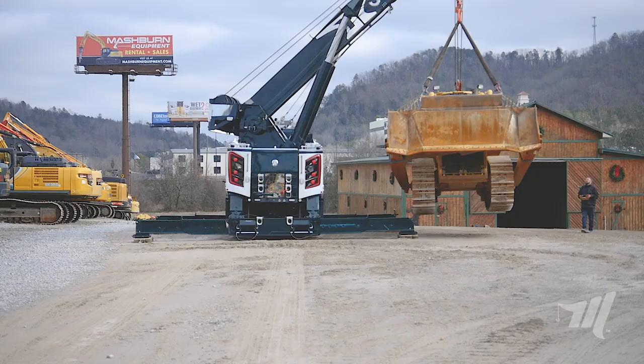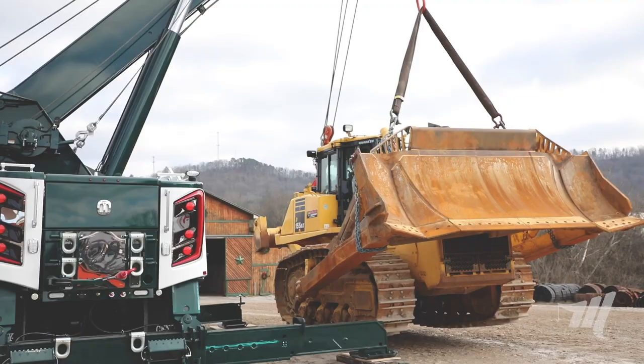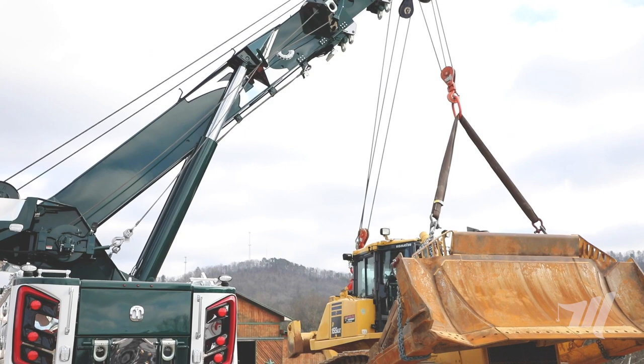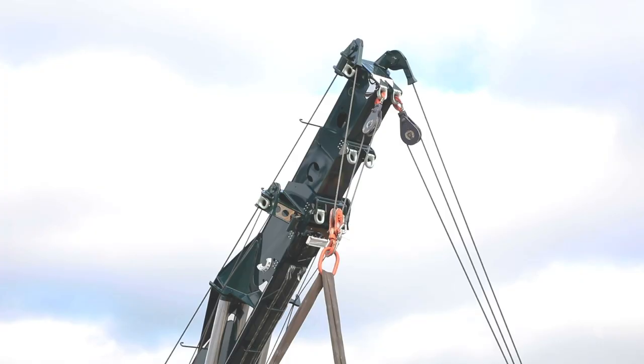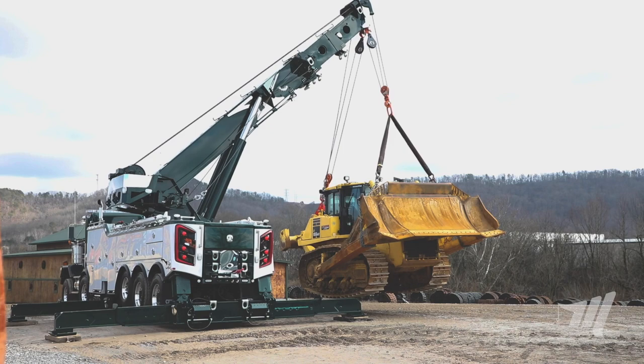Thanks for tuning in. I want you guys, as you're watching this, to notice the power of that extension cylinder. You'll notice as he rotates it around the corner he has the capability to boom out that hundred thousand pound load as he goes around the corner.